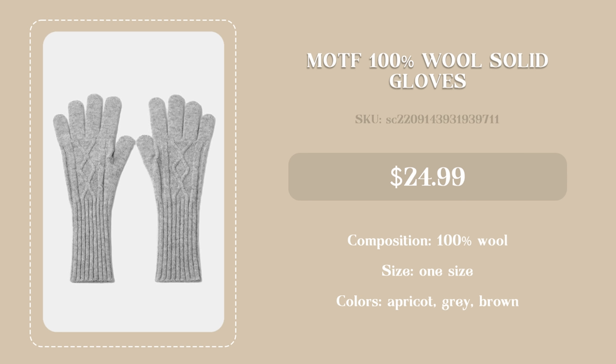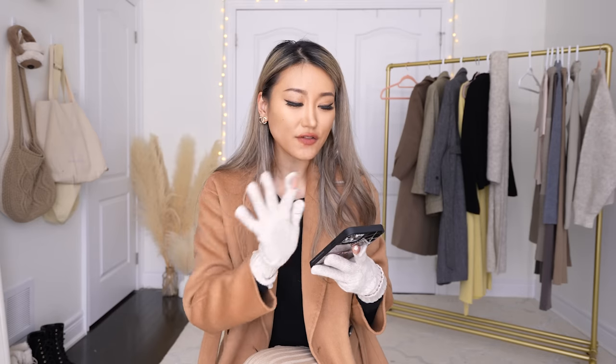I almost forgot to talk about these gloves! I'm so excited — when I first got them I thought they'd be scratchy since they're 100% wool, but they came in a little gift box with tissue paper, which was a surprise. They come in different colors; I got this beigey dusty pink. There are little slits on the thumb and index finger — perfect for scrolling your phone. A lot of gloves with touch screen finger pads don't really work, so having these slits is much better. The rest of your fingers stay really warm and it's not scratchy at all.